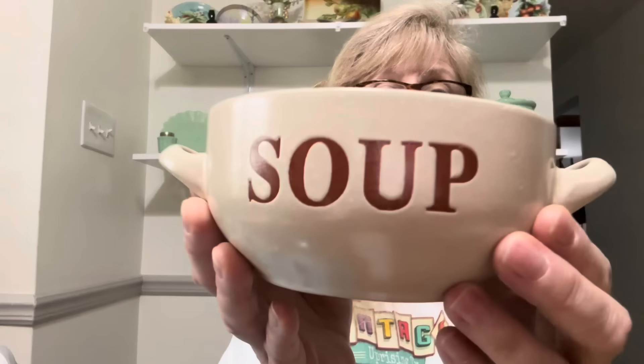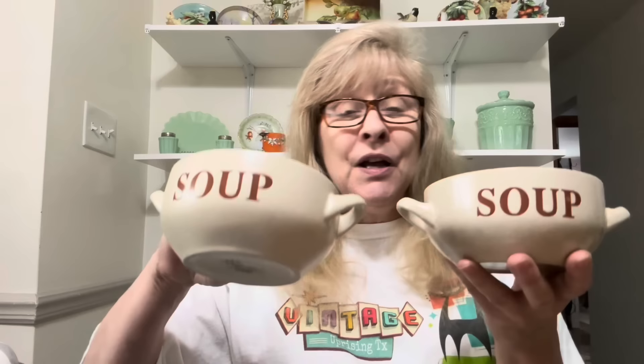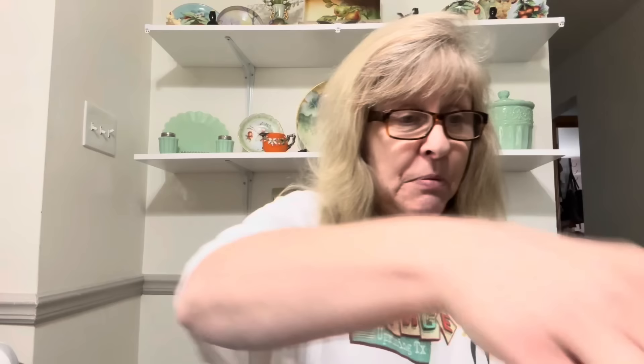I picked up this set of four soup bowls. These are fabulous — they're made by Mulberry and every one is in perfect condition. I got a set of four. These are amazing for soup, chili — whatever. They're the perfect size. Actually, these would make good ice cream bowls too. Just saying — I like a good amount of ice cream in my bowl.